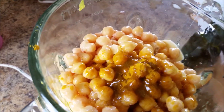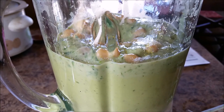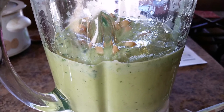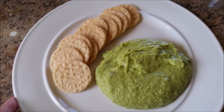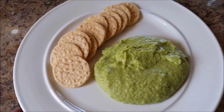All right, so I'm just going to go ahead and start up my food processor. This is my afternoon snack — brown rice crackers with a white bean dip.